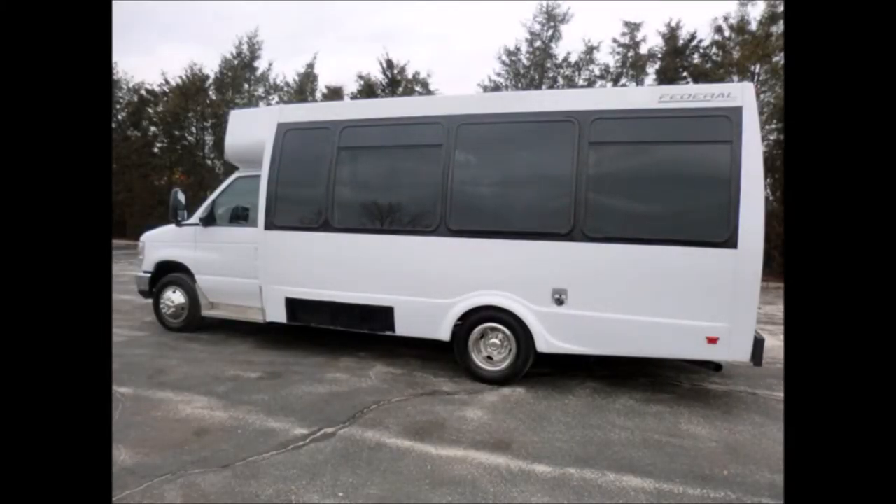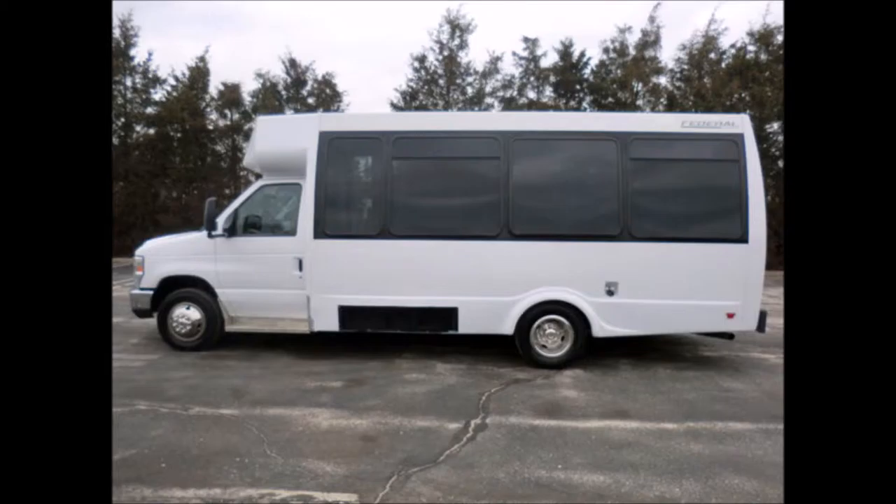Clean, comfortable, and perfect for charter and tour operators, as an executive shuttle or activity and outing vehicle for church groups, adult day care, limo and tour companies, employee transport, family tour bus, charter and shuttle operators, and much more. The federal coach body will hold up well for years to come.